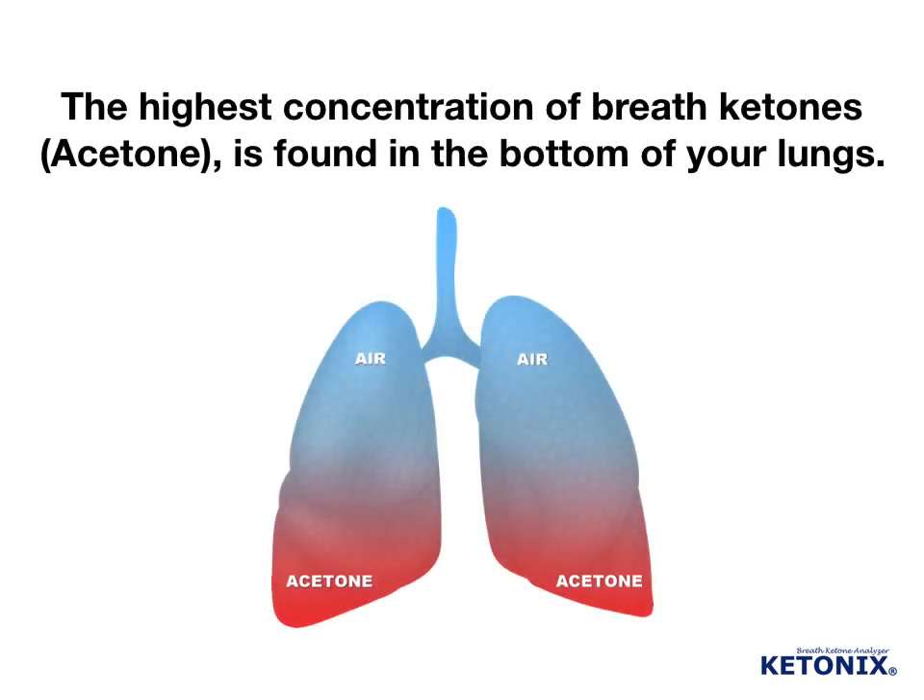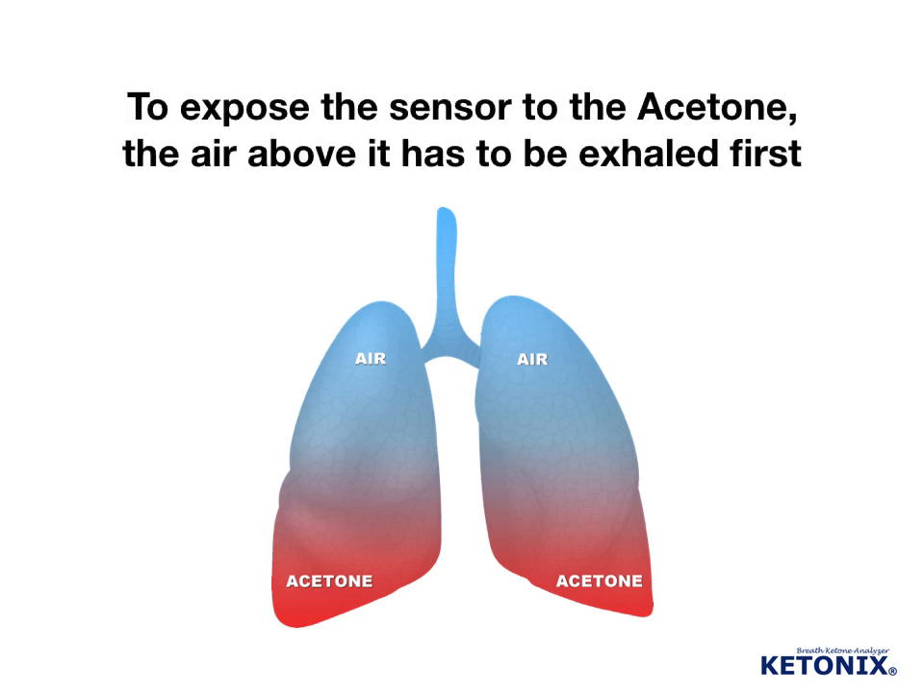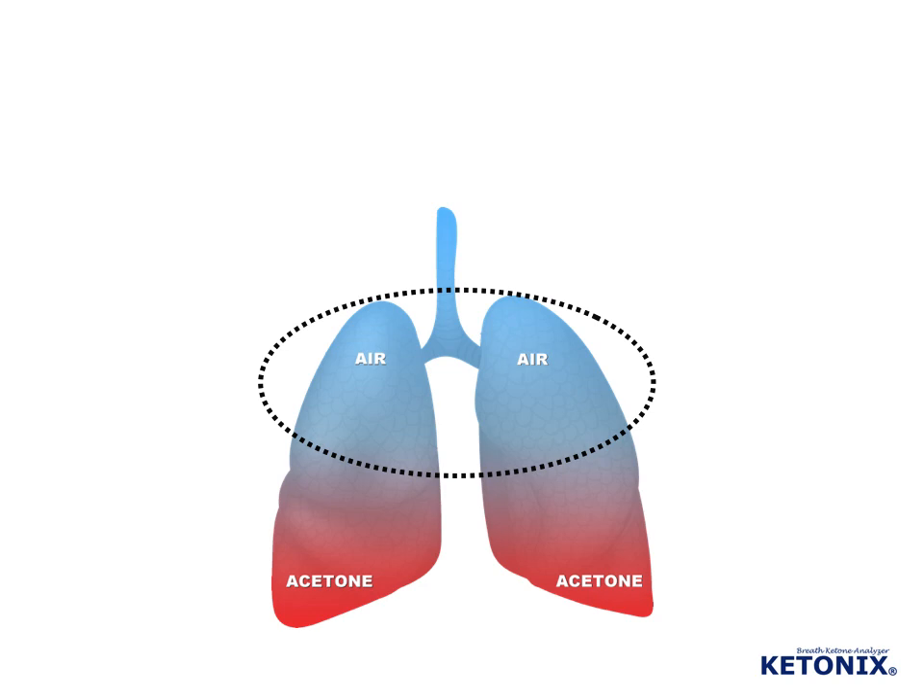The highest concentration of breath ketones, acetone, is found in the bottom of your lungs. To expose the sensor to the acetone, the air above it has to be exhaled first.